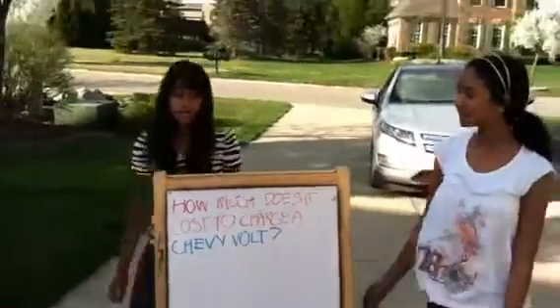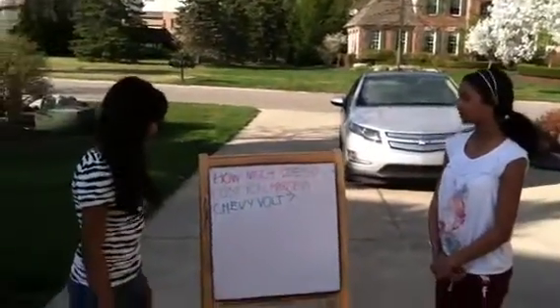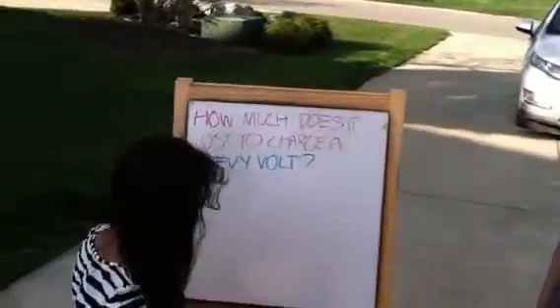Hello, I'm Yasmin. And I'm Renee. How much does it cost to charge a Chevy Bolt? So Renee, how much does it cost to charge a Chevy Bolt?